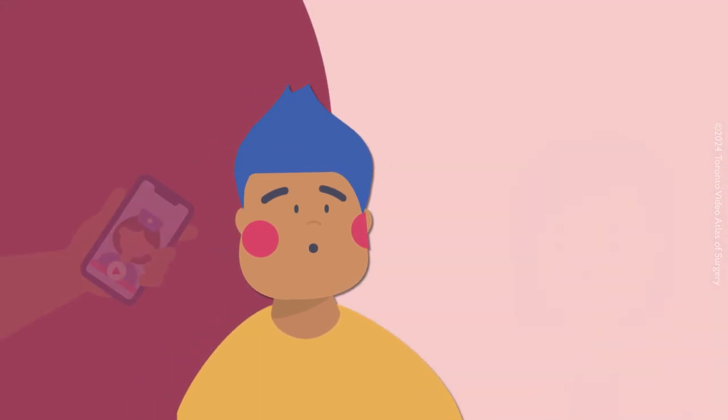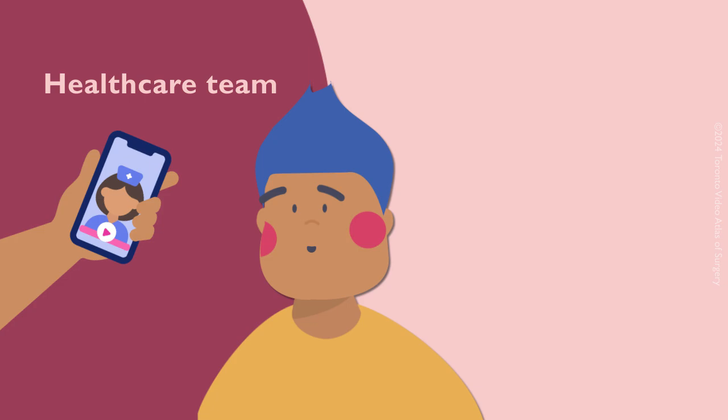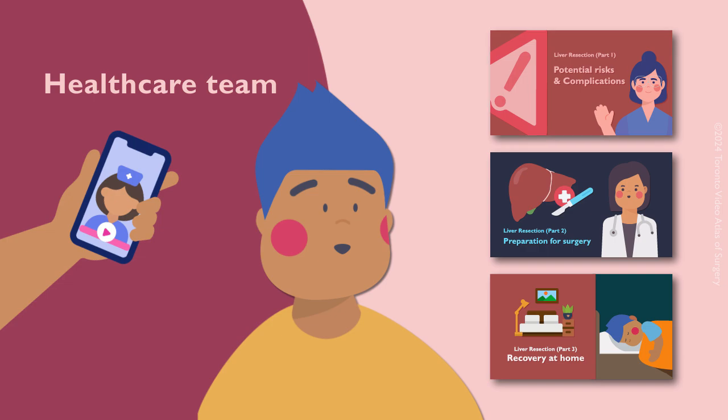Don't hesitate to contact your healthcare team if you have any questions or concerns. You can also revisit these videos anytime when you need a refresher.